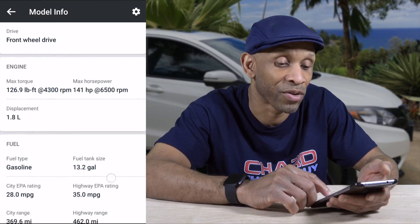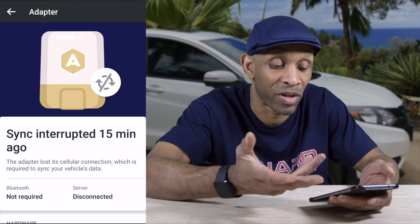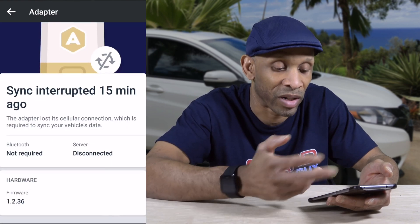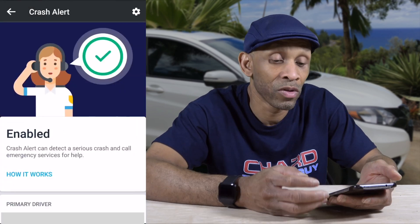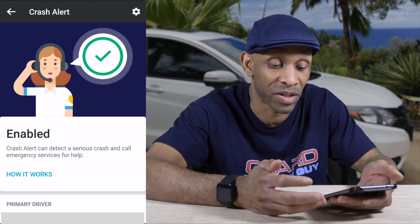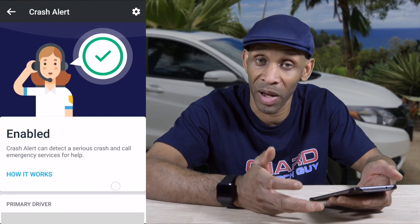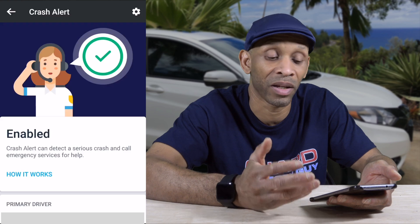It shows sync interrupted, meaning I'm not connected to the device right now because the vehicle isn't running — when it's connected it will start communicating. Under Crash Alert, it will call emergency services in case of a serious accident, and it also has slots for emergency contacts like family members you want notified if something happens.